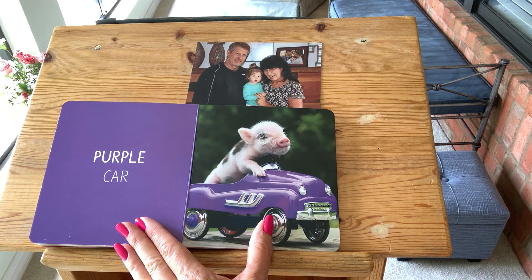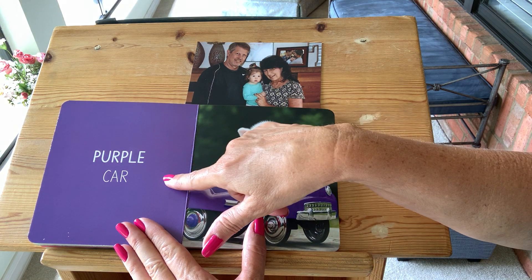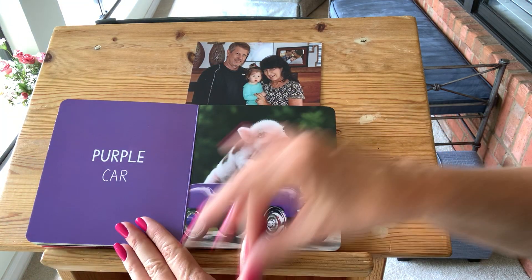Purple. It's grandma's favorite color. The pig is driving a purple car. Purple. See the color purple. Can you say purple for grandma? Good job. Purple.